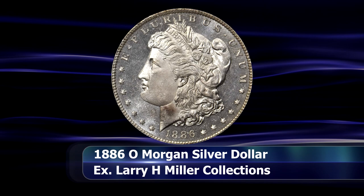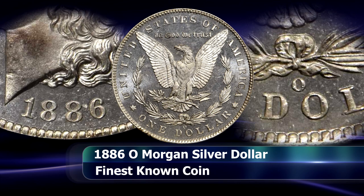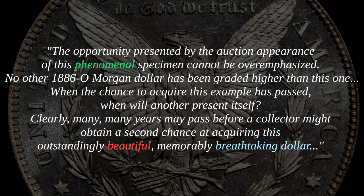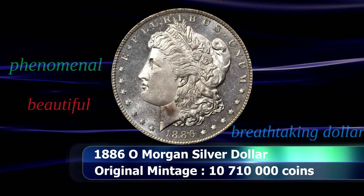When this coin was sold at the sale of the Chris Schenkel collection in 1990, the cataloger had the following remarks: "The opportunity presented by the auction appearance of this phenomenal specimen cannot be overemphasised. No other 1886-O Morgan Dollar has been graded higher than this one. When the chance to acquire this example has passed, when will another present itself? Clearly many, many years may pass before a collector might obtain a second chance at acquiring this outstanding, beautiful, memorable, breathtaking dollar."